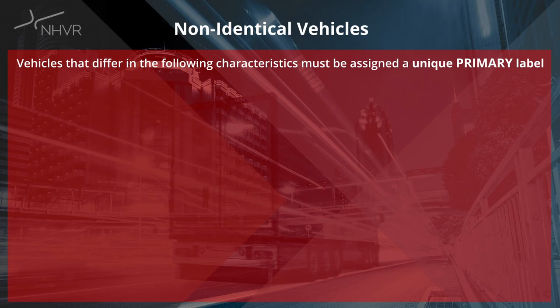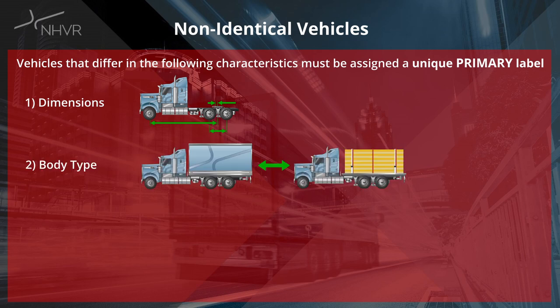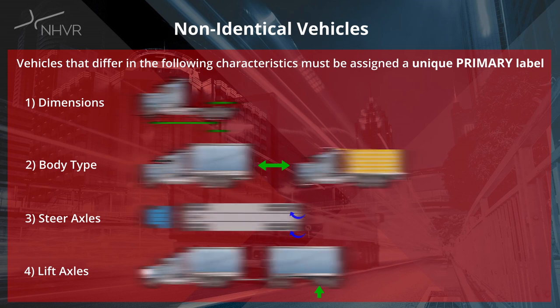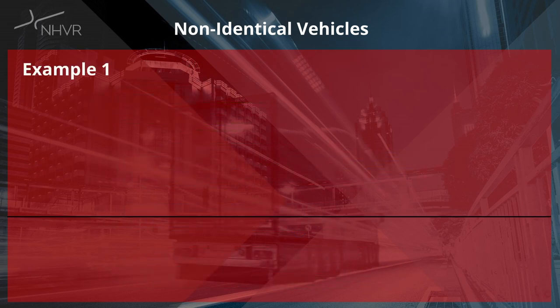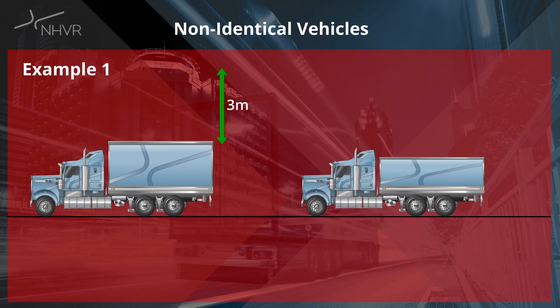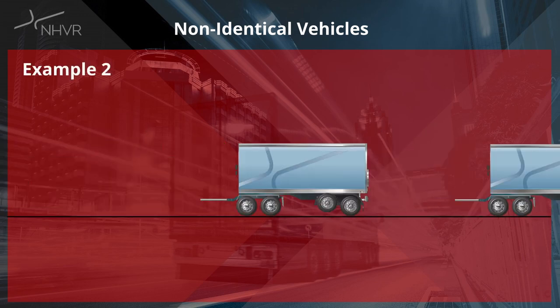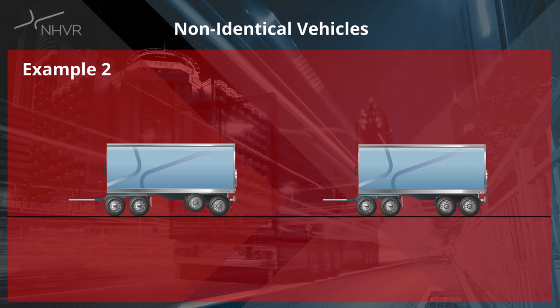Vehicles that differ dimensionally must be assigned unique primary labels. Things to look out for would be any vehicle dimensions, the vehicle body type, steer axles and lift axles — any differences in these characteristics between vehicles means they should be assigned a unique primary label. Example 1: two trucks dimensionally identical but one has a bin height of 3 metres and another has a bin height of 2.7 metres must be labelled as truck 1 and truck 2. Example 2: two trailers dimensionally identical but one fitted with a lift axle are non-identical as the rear overhang line changes position due to the presence of the lift axle, and must be labelled as trailer 1 and trailer 2.